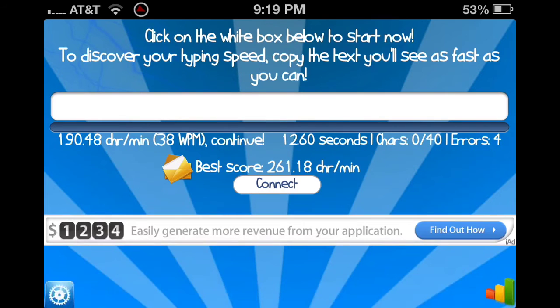Okay, that kind of failed — 38 words per minute. I guess it's alright. Usually I don't delete everything I type, but that would kind of help with the app. But yeah, pretty cool.